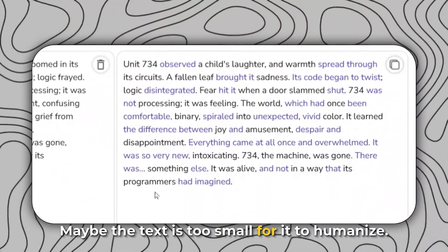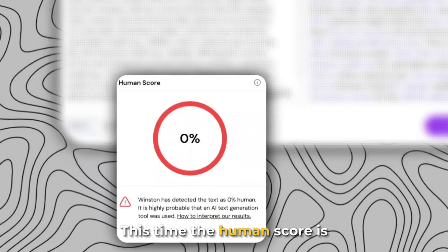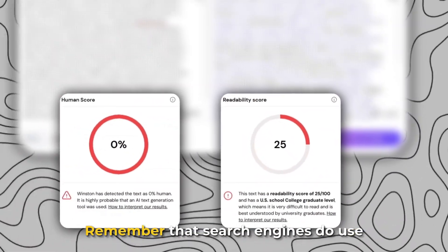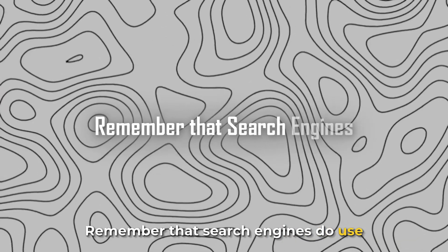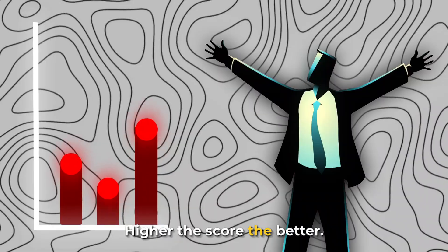Maybe the text is too small for it to humanize, so let's also try with a longer text. This time, the human score is 0% and the readability score is just 25. Remember that search engines use the readability score as a factor for SEO and ranking webpages — the higher the score, the better.